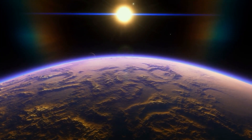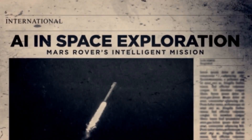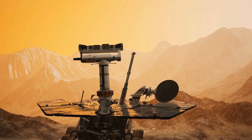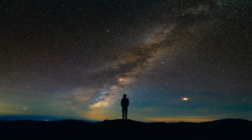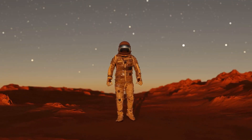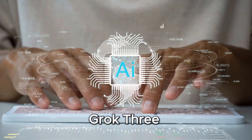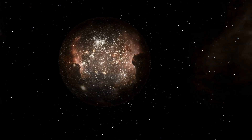Today, we're diving into a groundbreaking discovery on Proxima B, one that has the world of space exploration and artificial intelligence buzzing. For years, AI has helped us unlock the universe's secrets, but now, when researchers fed raw data from Proxima B into Grok 3, one of the most advanced AI systems ever built, something completely unexpected happened.